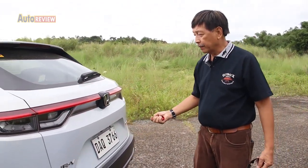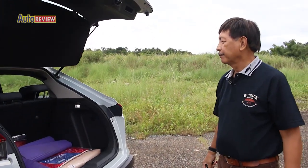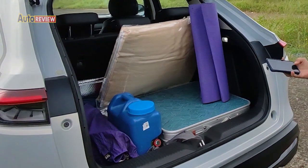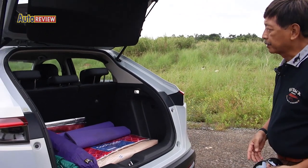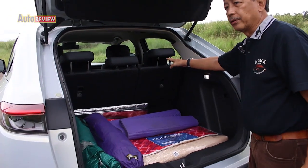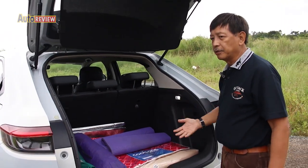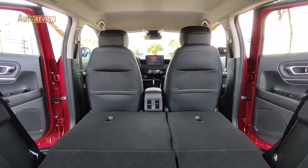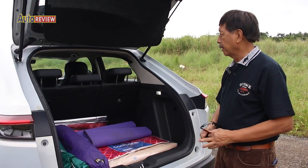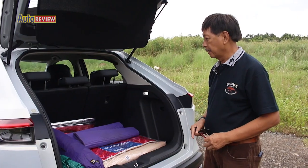So this is the turbo variant of the HR-V. Opening this is easy. You see some camping stuff right here. And this vehicle is also flexible — it has a flexible seating arrangement. Of course, you can fold down the rear seats and create more space for your cargo or for your baggage.